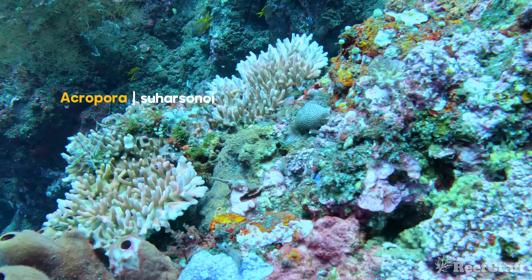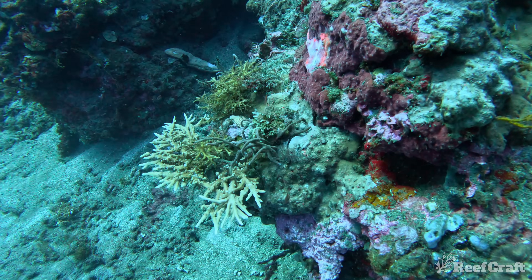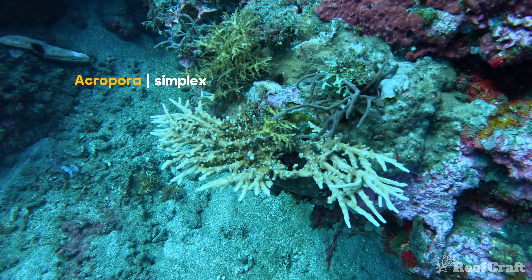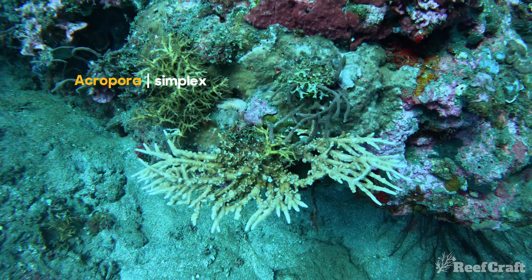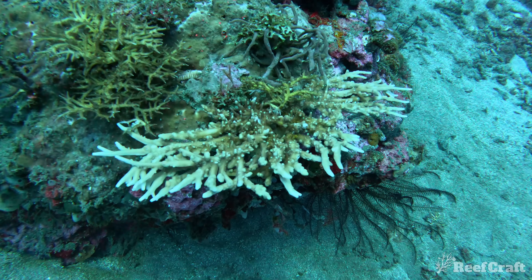This next species is endemic to the areas around Bali, so it's one of those one-of-a-kind deep water acros, and this one was actually incredibly deep — around the 40 to 42 meter mark. This is acropora simplex, I'm pretty sure, though not 100% because a lot of these acros don't look like the pictures you see online. This is the most extreme example of axial coralites being long and tubular that I reckon you'll ever see.